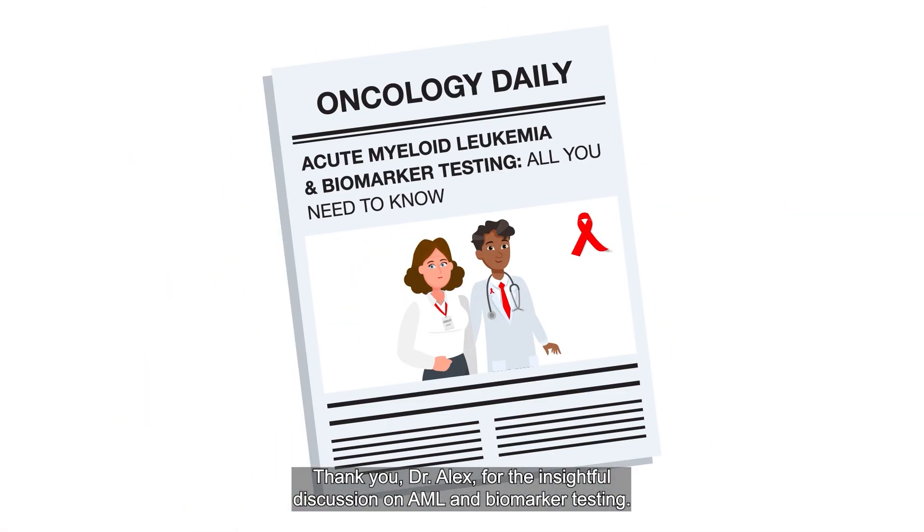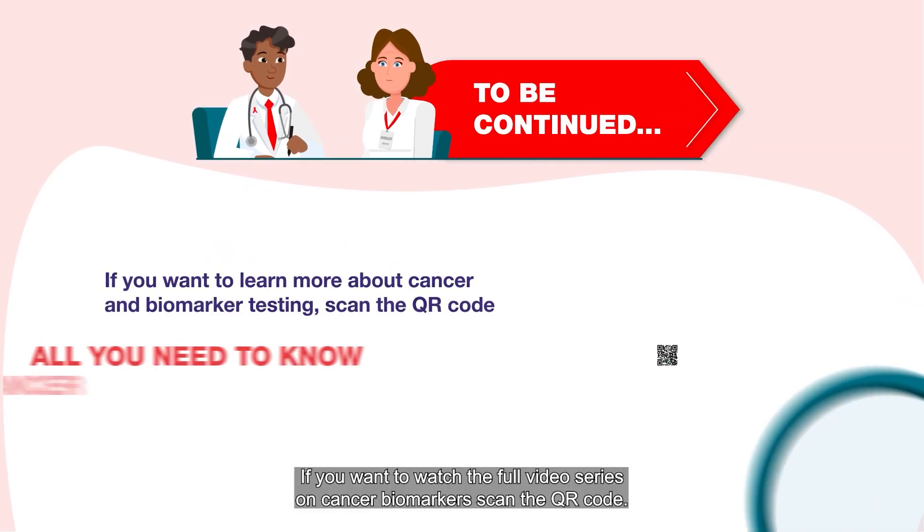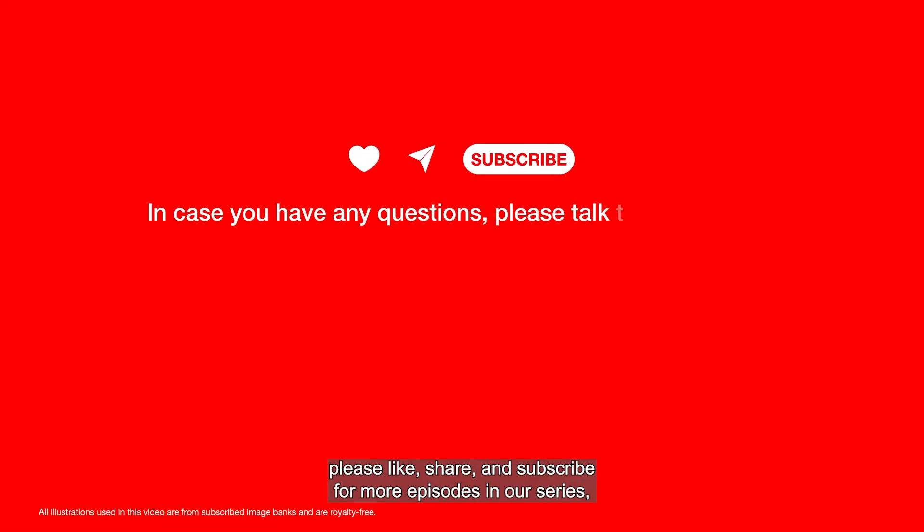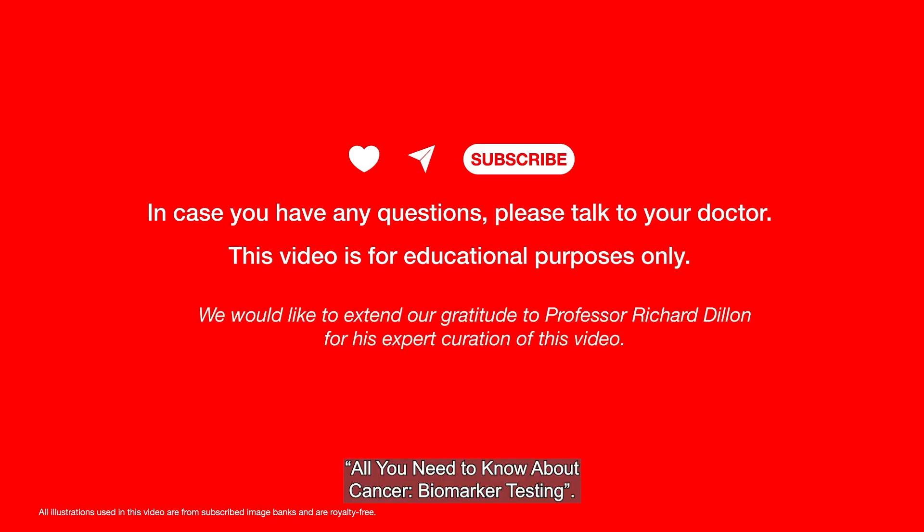Thank you, Dr. Alex, for the insightful discussion on AML and biomarker testing. It provided valuable information for our Oncology Daily Journal. If you want to watch the full video series on cancer biomarkers, scan the QR code. If you found this video useful, please like, share, and subscribe for more episodes in our series All You Need to Know About Cancer Biomarker Testing. Take care and stay informed. This video is for educational purposes only. If you have any questions, please speak with your doctor.